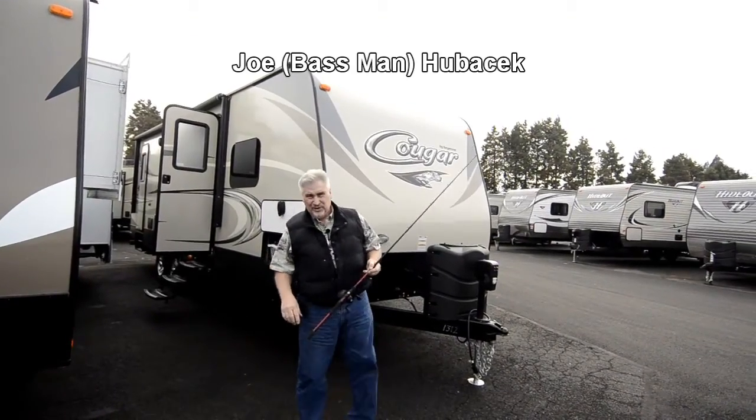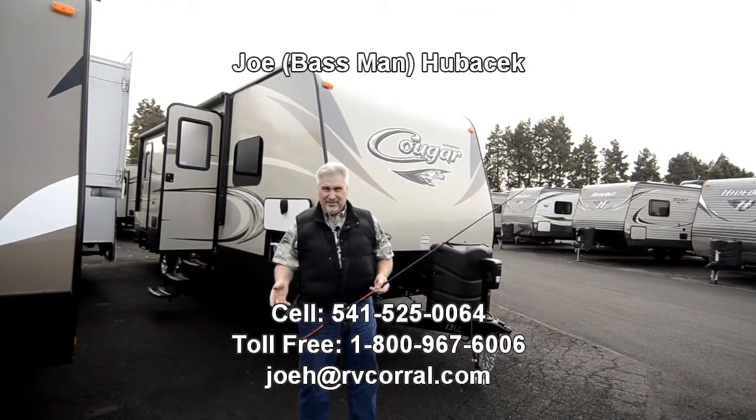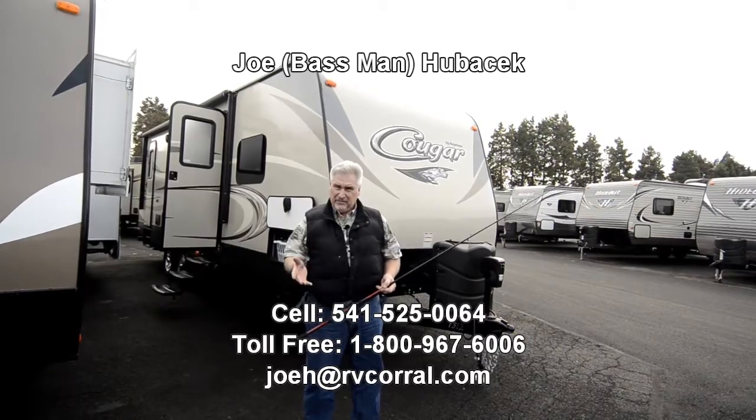Hi, this is Joe Bass with the RV Corral in Eugene, Oregon. You kind of caught me when I just got back from early bass fishing. It's terrific — this is a great time of year to get out if you're looking for big bass.